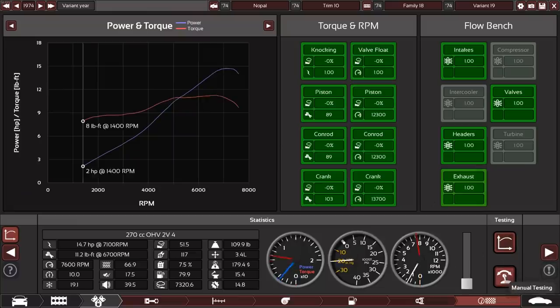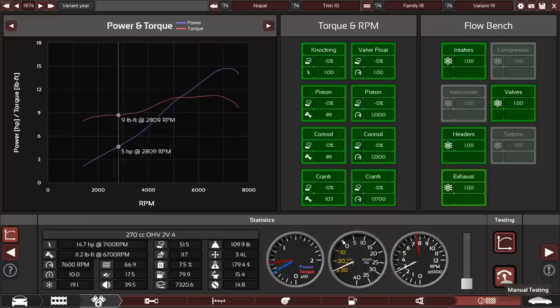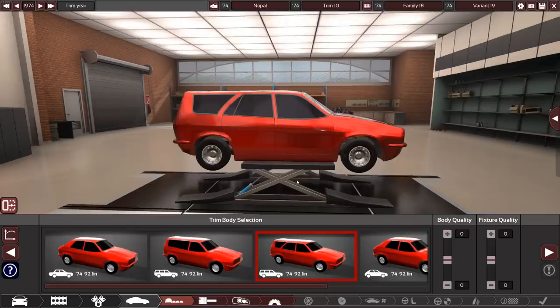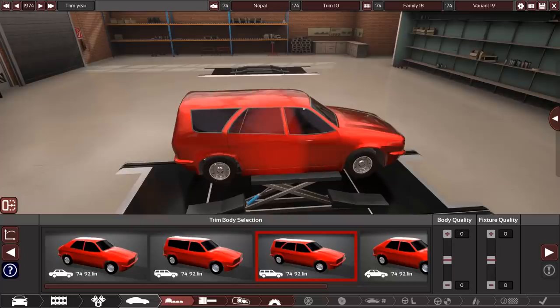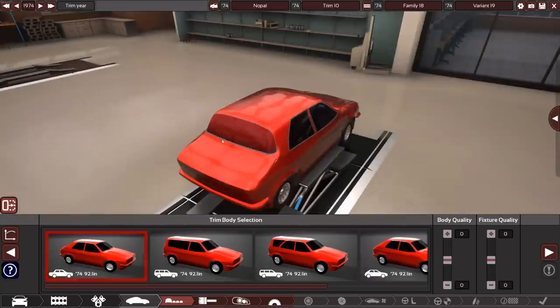What does it sound like though? It's whisper quiet — wait, why does this sound so good? That's not just me, right? This thing actually sounds pretty good. That is a line right there. At least you can do that — but why would you want to lose that brilliance?